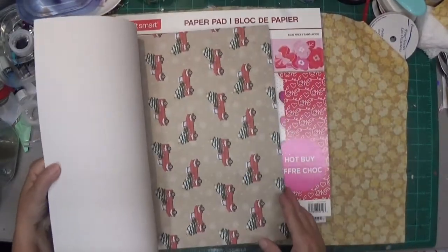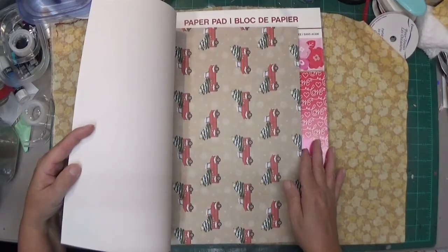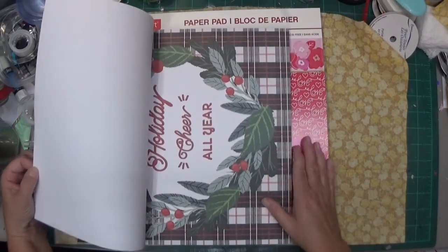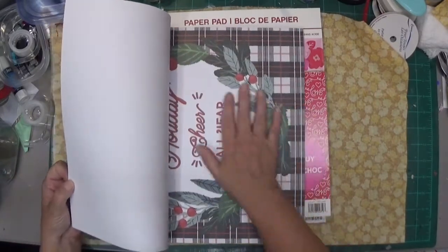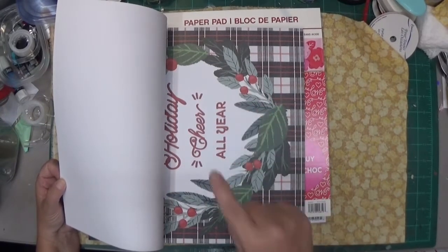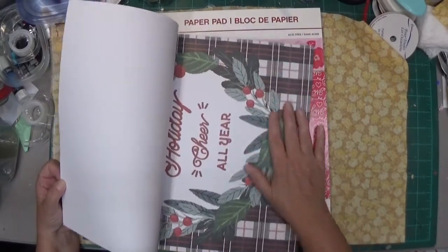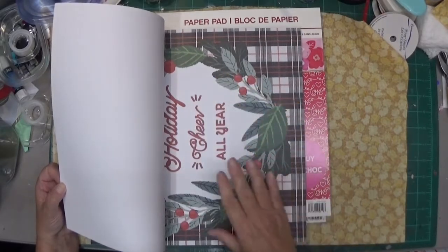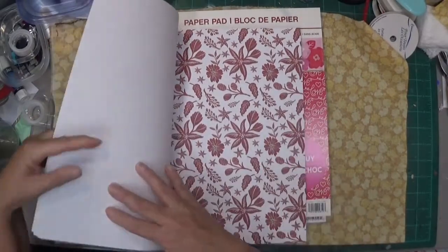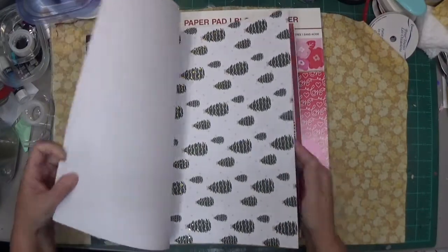I'm going to show you — sorry it's going to be sideways but I didn't take the plastic off yet. There's some cars, cute snowman. This is 'Holiday Cheer.' These big pages I don't usually use too often. I have no clue what I'm going to use them for, but if you have ideas besides a wall hanging, let me know. Oh, I love the green — green's my favorite color. Look at those pretty trees.